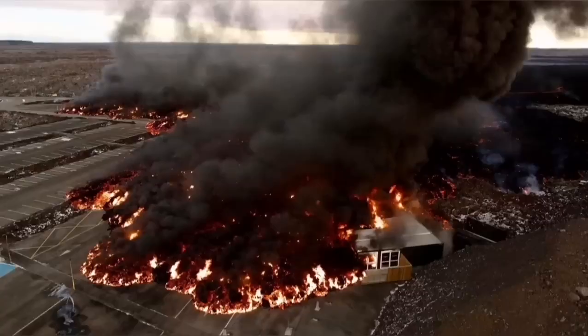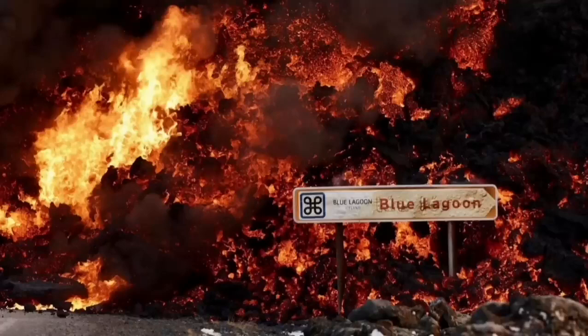These views are all from MBL and other Icelandic authorities who are monitoring the situation. This is the moment it hit one of the buildings in the nearby car park at the Blue Lagoon, the world-famous spa.